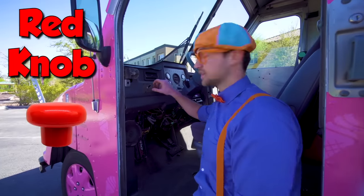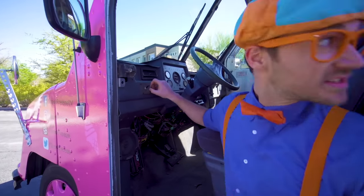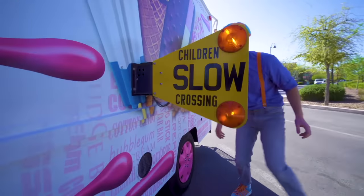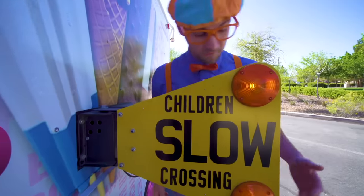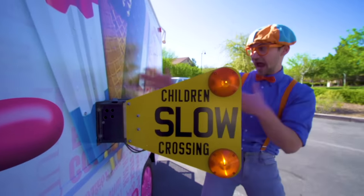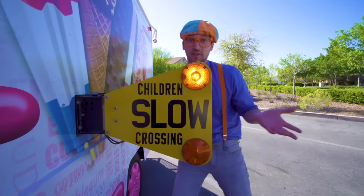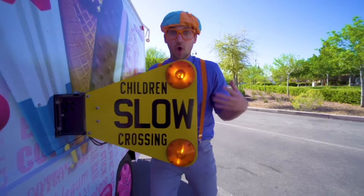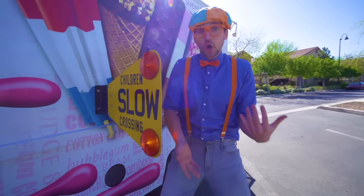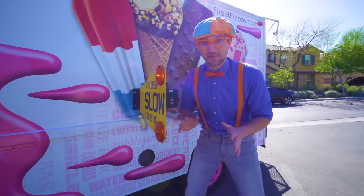You see this red knob? You pull it out and watch what happens! These lights flash orange and the sign comes out from the ice cream truck! So then you know not to get close to the ice cream truck, or at least just be very wary, so then you don't get hurt! We'll keep that out right now!